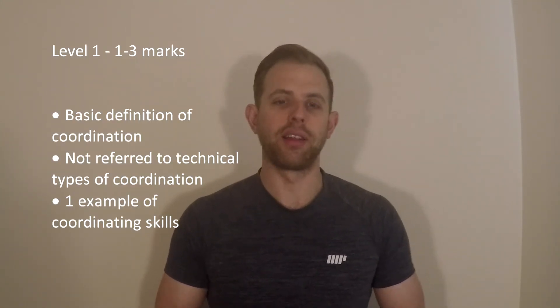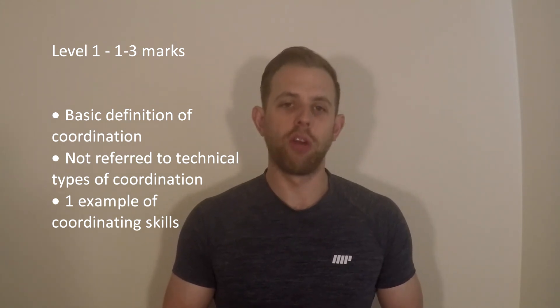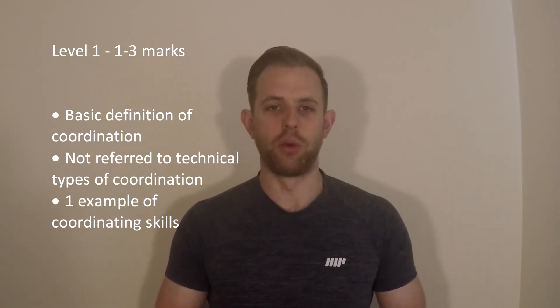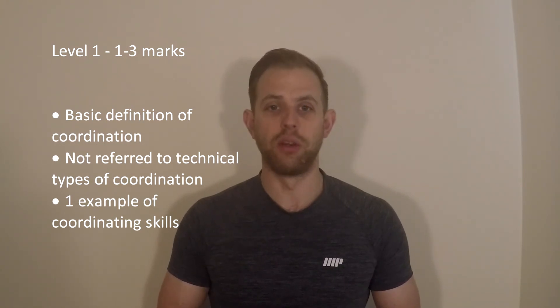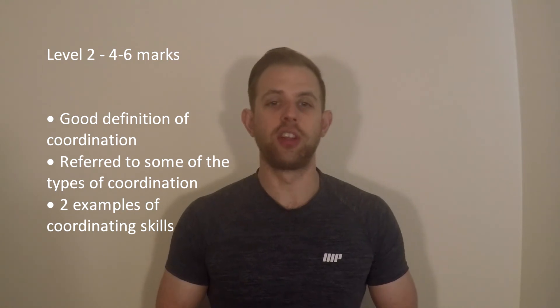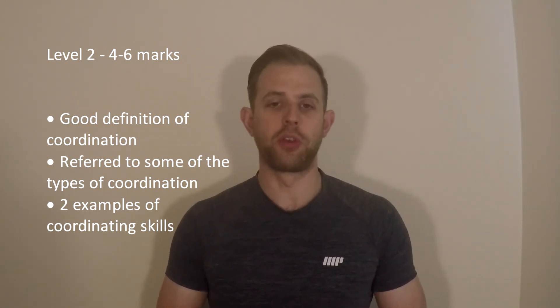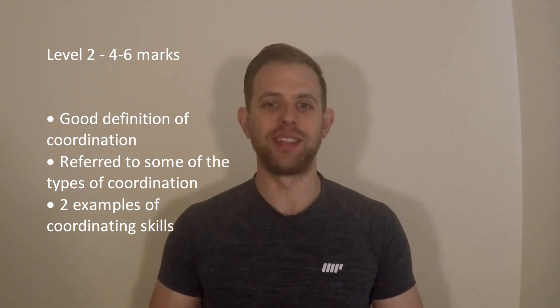A level one answer, worth one to three marks: you've given a basic definition of what coordination is, you've not referred to the technical types of coordination, and you may have only given one example of coordinating skills. A level two answer, worth four to six marks: you've provided a good definition, referred to some of the types of coordination, and highlighted two examples of coordinating skills.